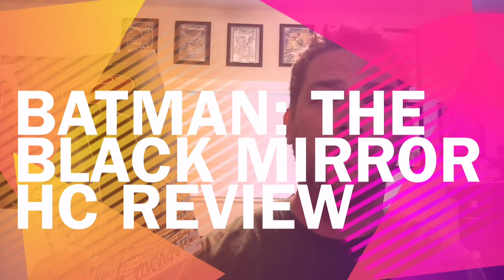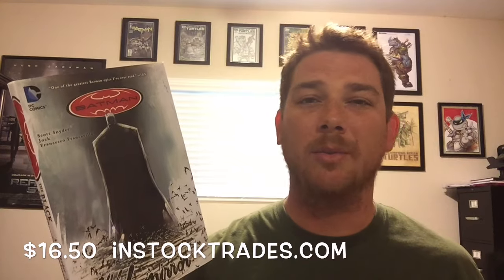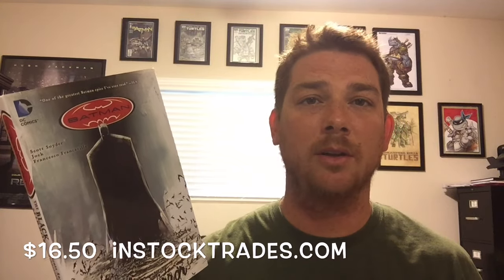Let's talk about Batman: The Black Mirror. I always like to talk about the actual edition first. This is the hardcover — it's not oversized and nothing unique about it, nothing special. It's just your standard edition. There is a Joker picture on the cover, but he's not really relevant to the story, so I don't want you to think this is a Joker story because it's not.